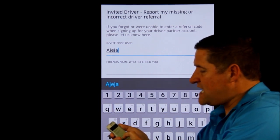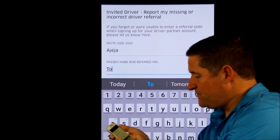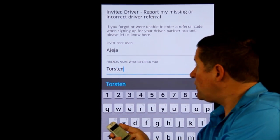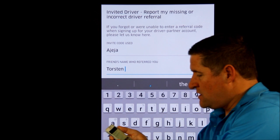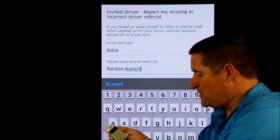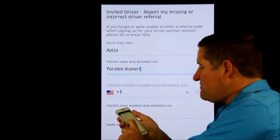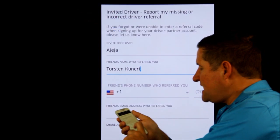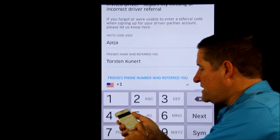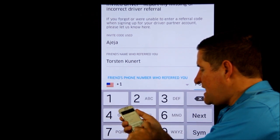The person's name — the friend's name who referred you — is Torsten, T-O-R-S-T-E-N. Last name: Kunert, K-U-N-E-R-T. And then we go back. The next one they want is the phone number. We choose United States, and then the phone number is 480-393-6318.